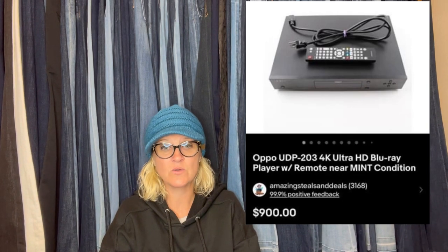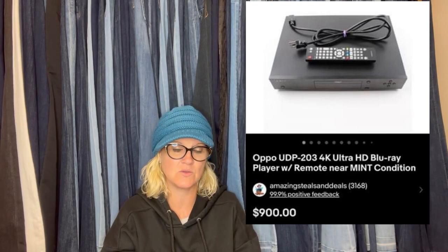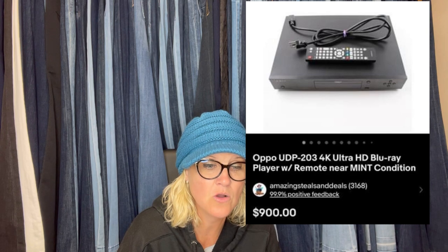This one comes from Amazing Steals and Deals. He is also a Bolo Buddies member and a huge money bolo finder. I'm going to share one of his bolos in this video, and you'll have to go to the next video to see the other two items he sold — because wow, every time I see his bolos I have to look for my socks. Check out his eBay store — it's linked down below. He paid $40 at an estate sale, never heard of the brand but looked it up, and it sold in one day for a best offer of $850. Forty dollars into $850. It's an OPPO UDP-203 4K Ultra HD Blu-ray player with remote, near mint condition.